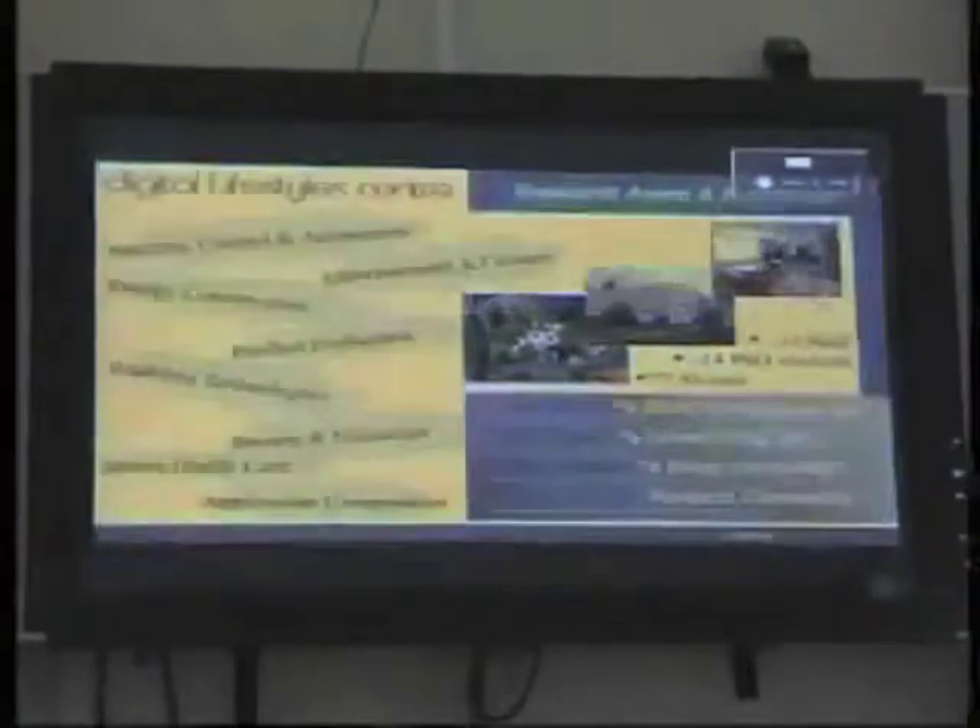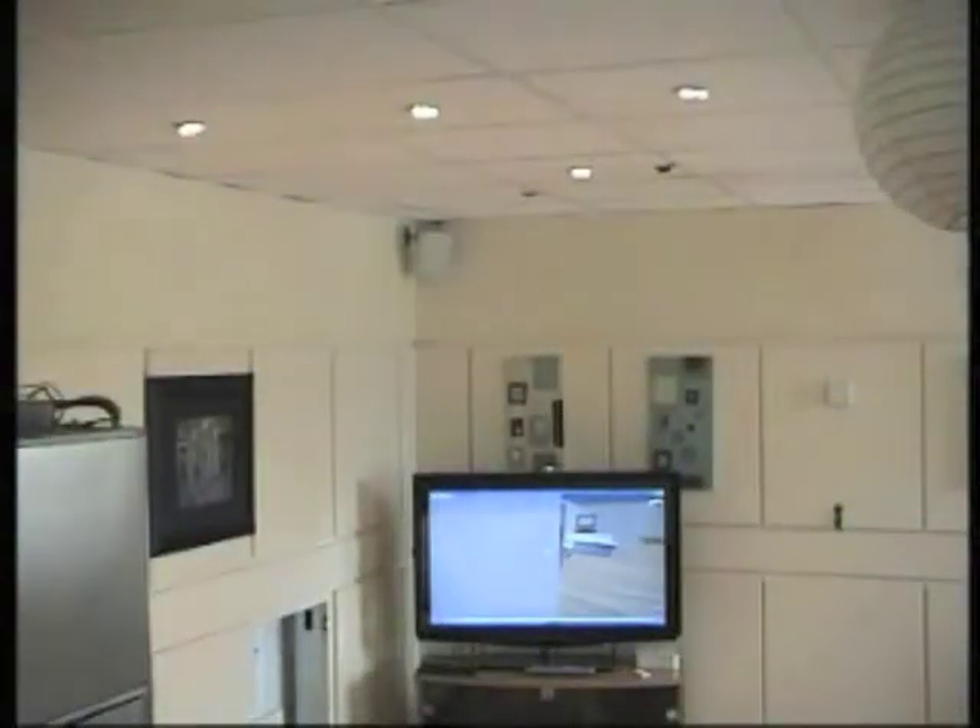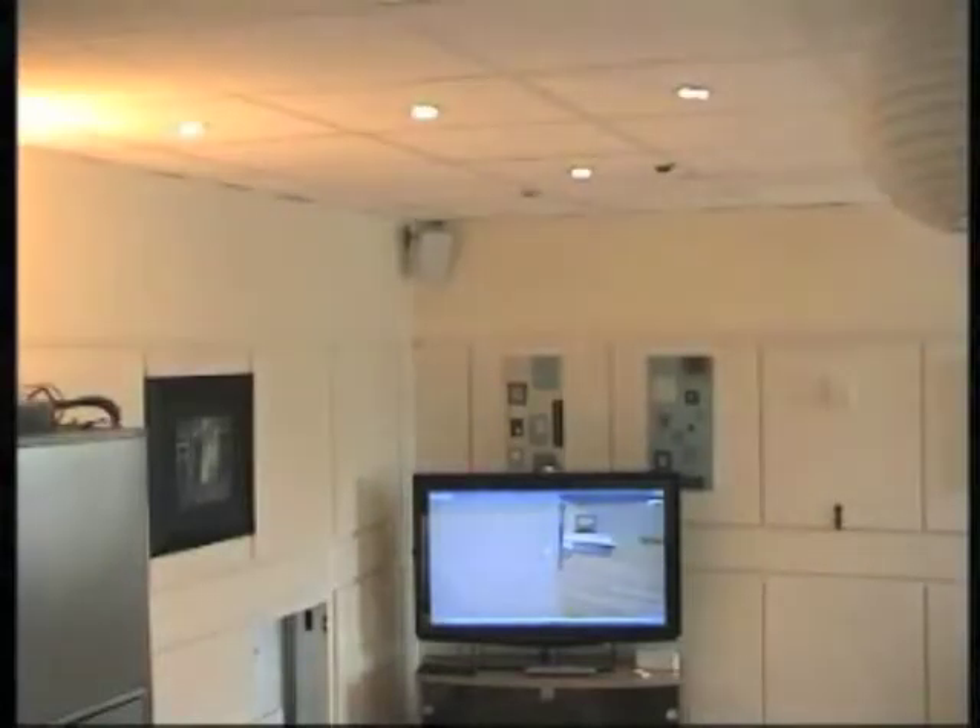The virtual world can be used as an interface to remotely control the real devices of the physical intelligence environment. In this example, the state of the real television is changed by the user selecting its counterpart device in the virtual world. Multiple devices can also be controlled simultaneously using this method. Here, a virtual light switch is being used to change the state of a collection of ceiling mounted spotlights and X10 enabled lamps.